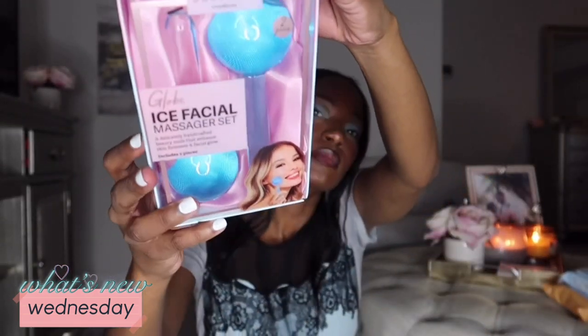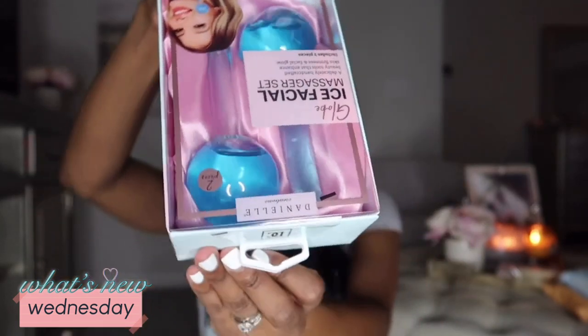When I saw this I thought, oh my gosh, this is so cute — it's a globe ice facial massager set. It is a delicately handcrafted beauty tool that enhances skin firmness and facial glow. I paid $10 for these. I'm going to put them in the refrigerator for 30 minutes and then use them on my face. They're just these little globes — so excited about this!